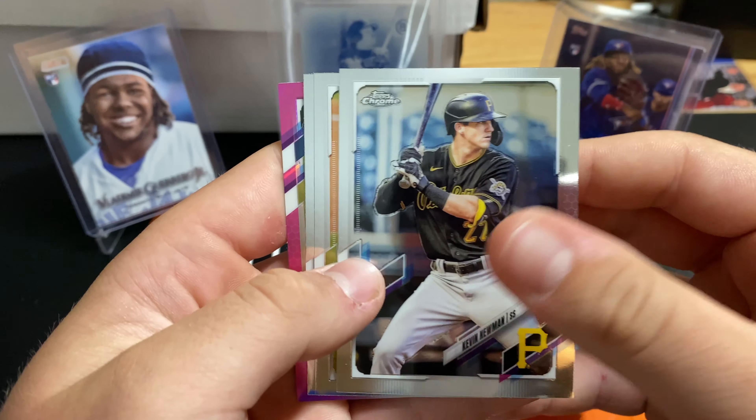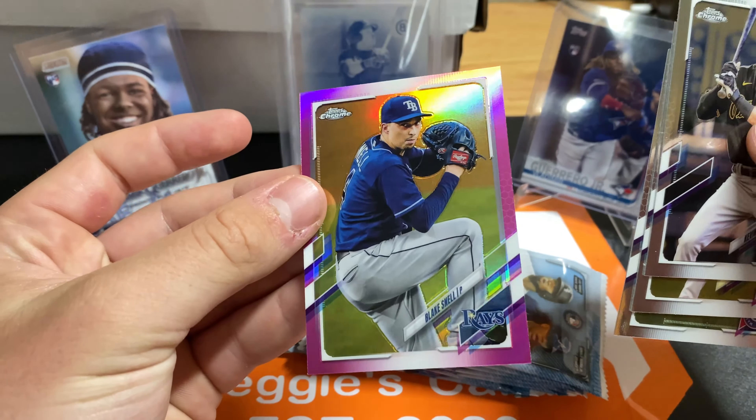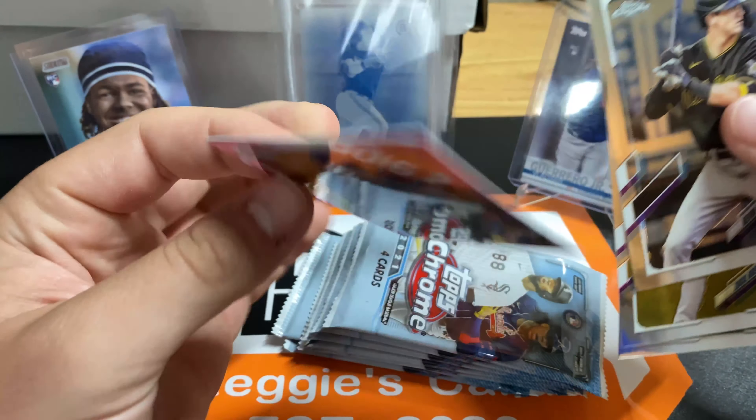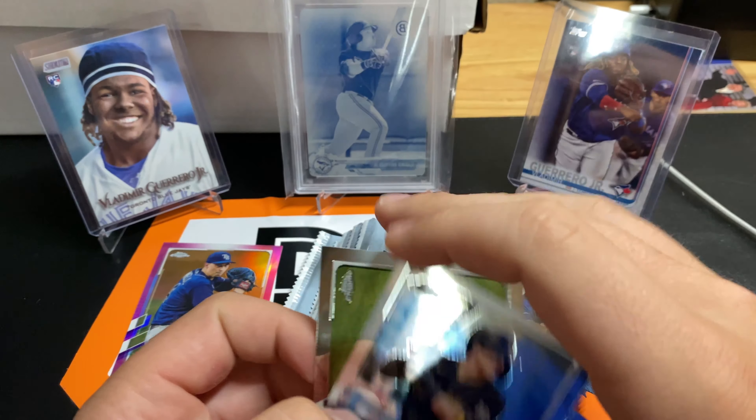That's our first pink. Zach Greenkey, Max Scherzer and Blake Snell. In retail, these are not numbered, but in hobby these are numbered out of like 299 I think. So that's our first pink. We got one more of those.